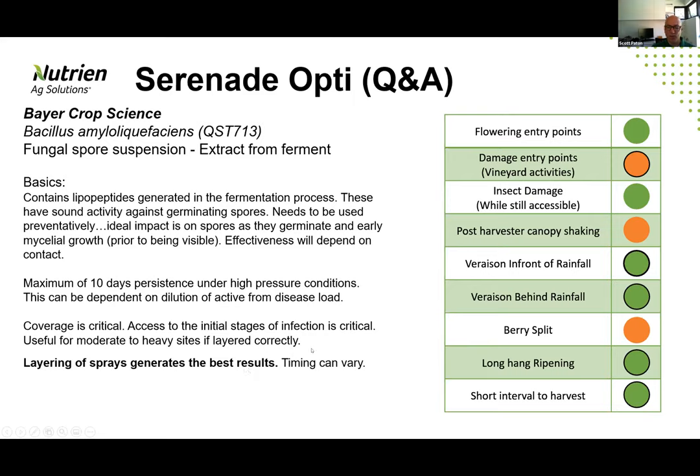We might have a window say post-Christmas where there are rainfall events coming through fairly regularly, cooler weather, or high humidity conditions — you've got a higher risk window and should probably be putting in a tighter approach with these products. Whereas if it's dry all the way through when we're getting to veraison, we can implement a protective strategy on the outside of the fruit rather than specifically looking at latent infection and get really good results.